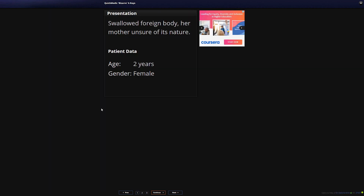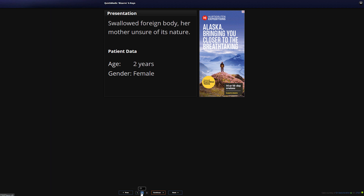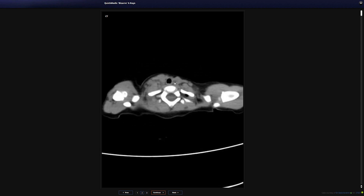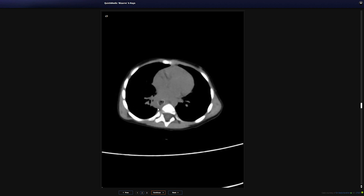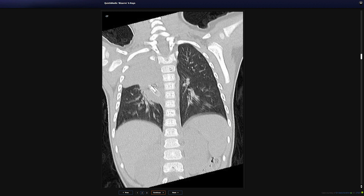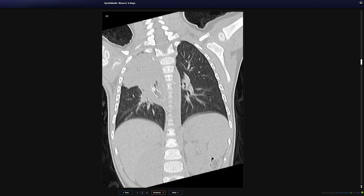Our last case in this video is a two-year-old female who swallowed a foreign body. Her mother wasn't sure of the nature of the object, and the child became increasingly unwell. Looking at the CT scans, scanning down from the top of the spinal cord and trachea, there are already some abnormalities visible. Going into a coronal lung window and axial non-contrast views, there are definite changes evident. Scrolling through, you can see the bifurcation of the trachea and opacities in the upper lobes — something is clearly amiss.